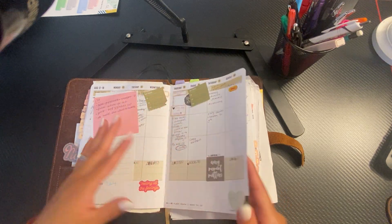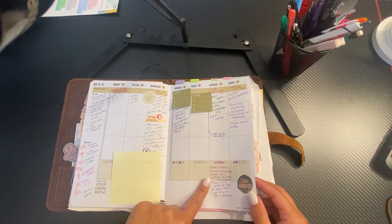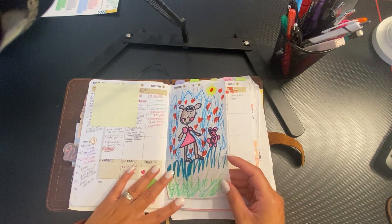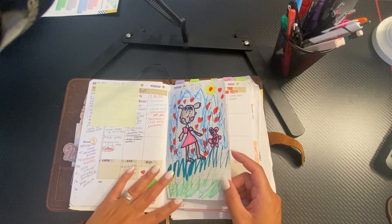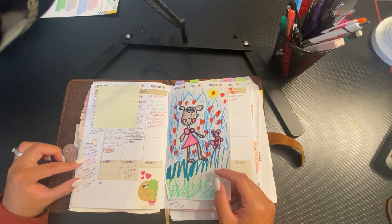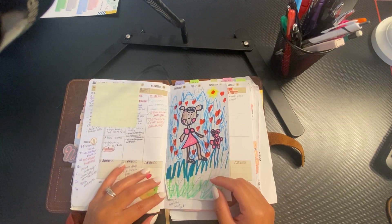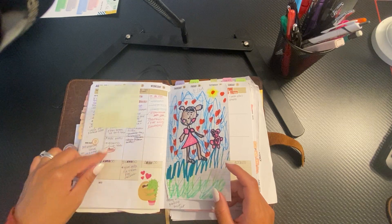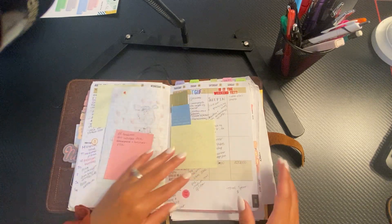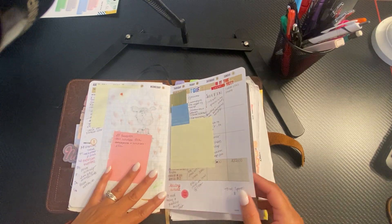Now we're in August. I wrote some journaling. My daughter drew me Pinkalicious because she likes Pinkalicious. I tracked the meals we had for the week, lists, and used stickers that my daughters gave me just for fun. And we were all sick — we had like the stomach bug.